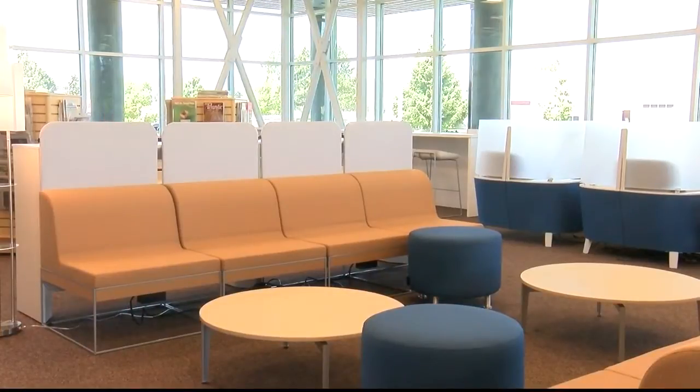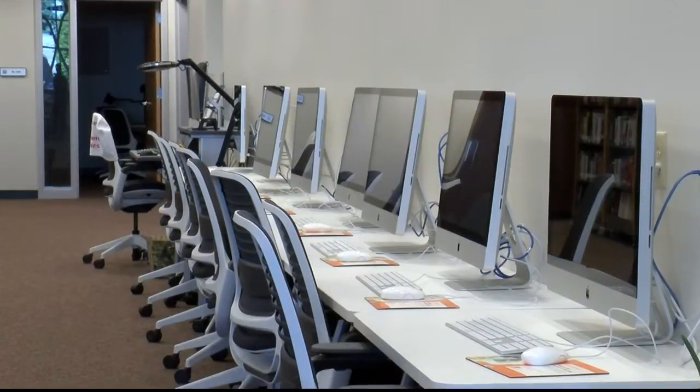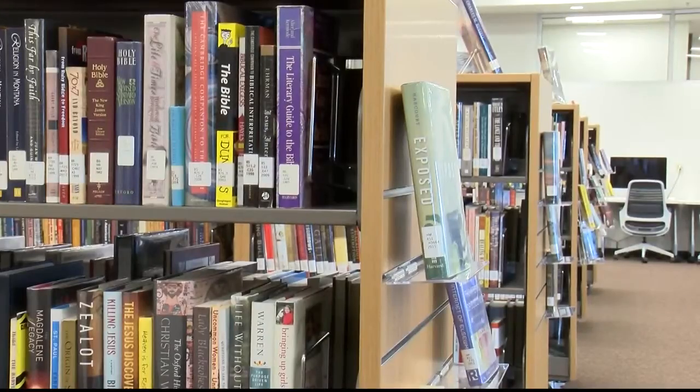Adding this new space was specifically designed for hands-on learning. It features open-area seating, movable furniture, and even mobile whiteboards that students can take with them wherever they decide to study.